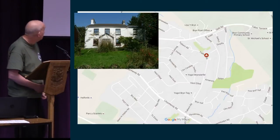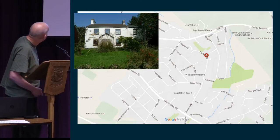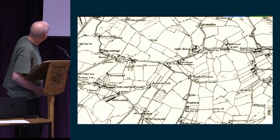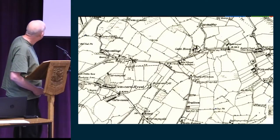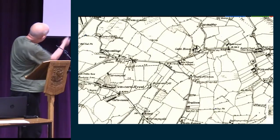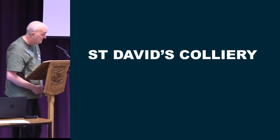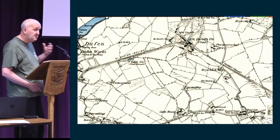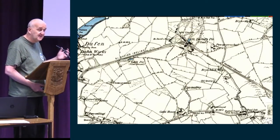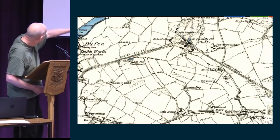I'll move on to where I live now. That's our house, and that's where it's located in the village. It was originally built as a manse for the chapel in about 1860. That's what it looked like on the first OS edition — there's nothing there. But just above there is the St David's Colliery, which was a huge colliery — probably the biggest colliery in the Afan Valley area — served by two inclines.